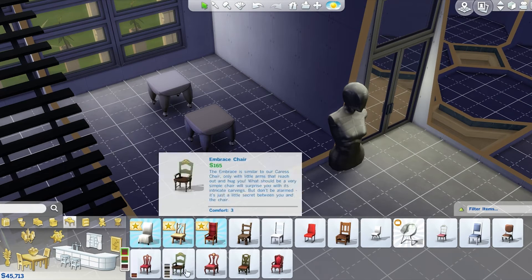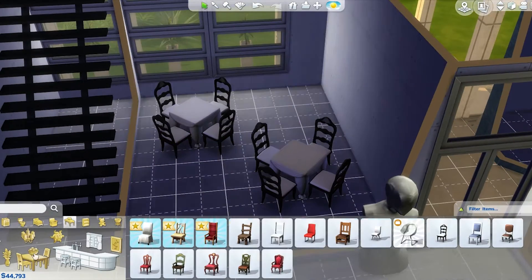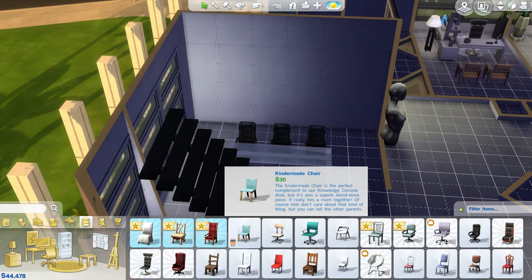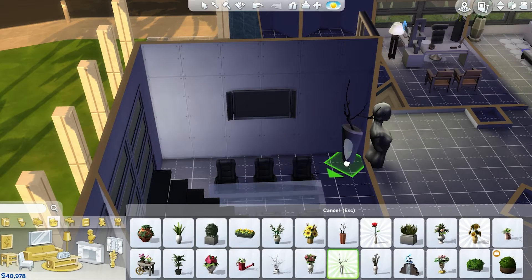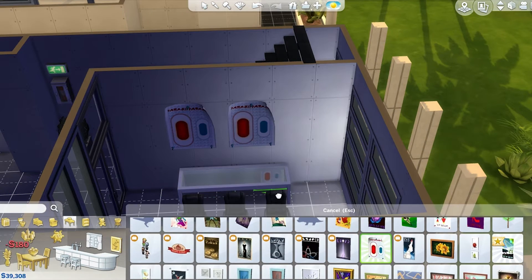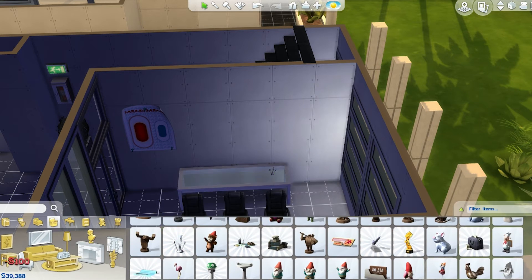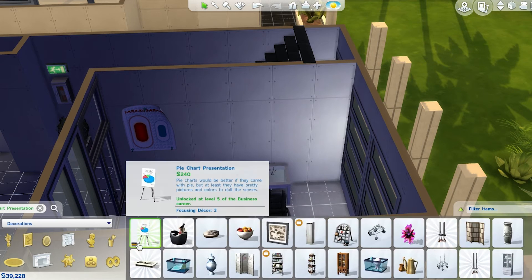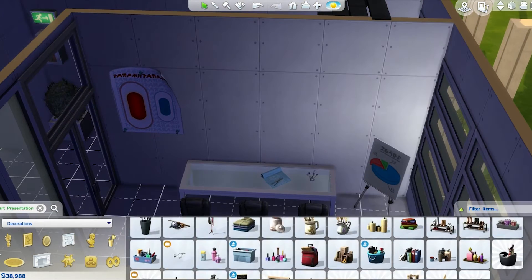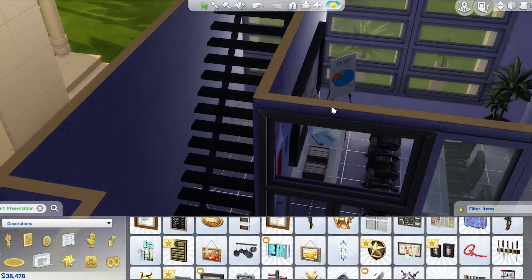Now we're into the conference room. At first I was going to turn this into a showroom for maybe a designer, but then I changed my mind and made it a conference room because it just seemed weird otherwise. I put a gigantic TV here to act like a chalkboard, and over here some sales promotion items. I never get to use this chart, so it was pretty fun to have that, and I also finally got to use the pie chart — I'm really ecstatic about that because I never really got a chance to use it before.